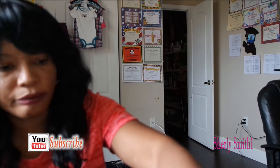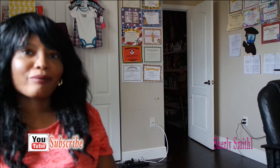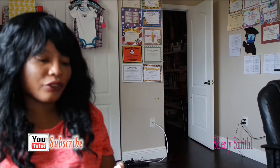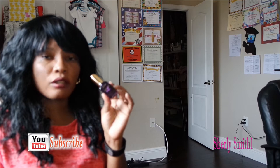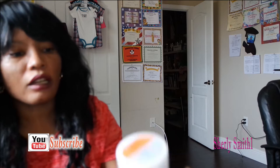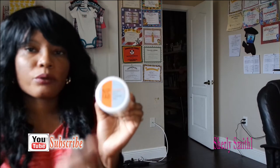I also got the Tarte maracuja oil — please excuse me if you hear him in the background; he's seven months old and pretty excited about his voice. I got the maracuja oil by Tarte, which I really love to use at night. I also love this Nip+Fab glycolic fix daily cleanser cleansing pad, which is really good.